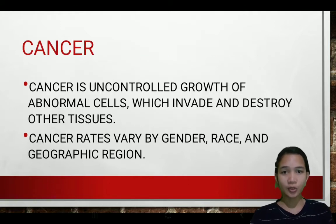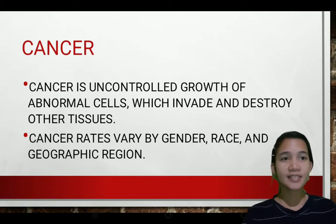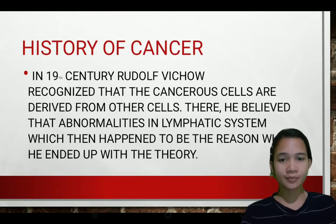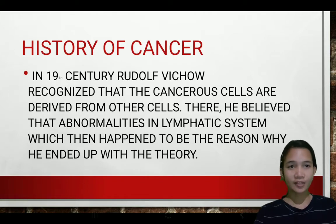Cancer is the uncontrolled growth of abnormal cells that invade and destroy other tissues. Cancer can develop in almost any organ or tissue in the body, but certain types of cancer are more life-threatening than others. Cancer rates vary by gender, race, and geographic region.